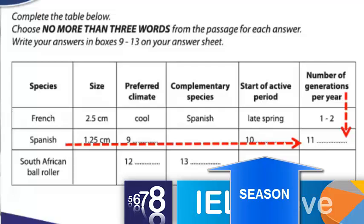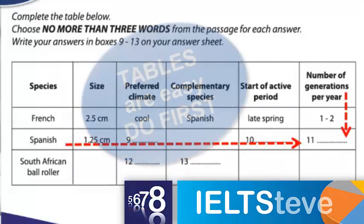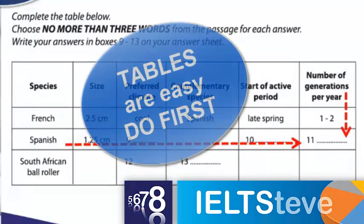With number 9, we know it's going to be some word that relates to temperature, because we've got 'climate' and 'cool' there, so it must be something like that for 9 and 12. There's lots of information in a table question which makes them relatively easy, so I would certainly start with those questions.